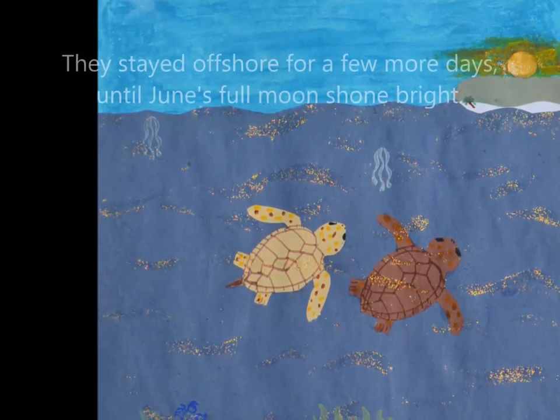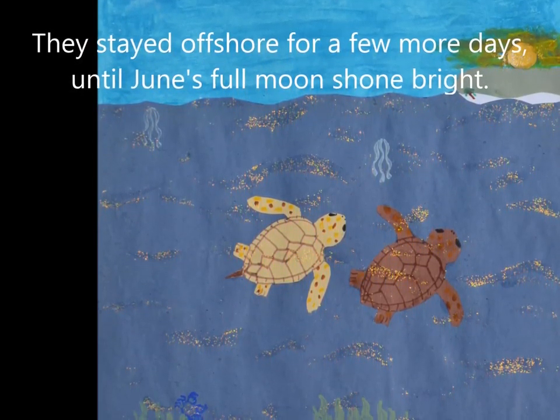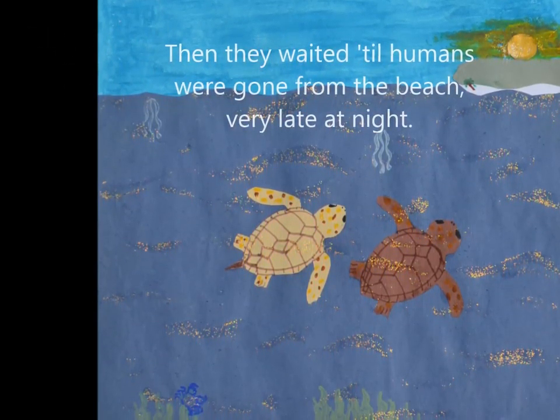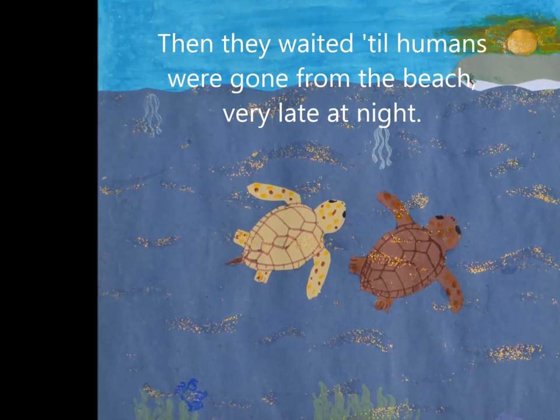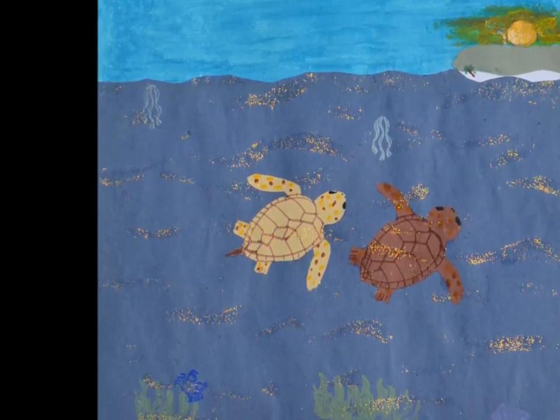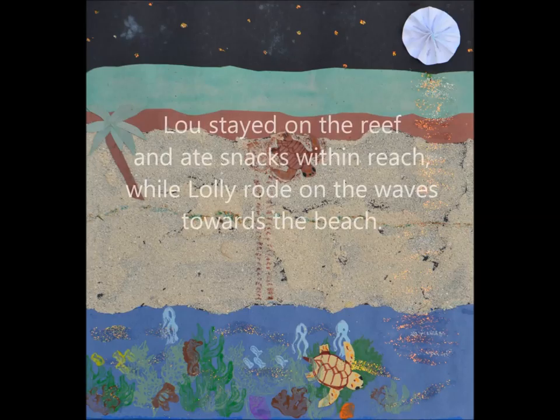Lolly and Lou began the long trip back to the Florida beach where she'd hatched. When they finally saw the shoreline, they were exhausted and took a long nap. They stayed offshore for a few more days, until June's full moon shone bright. Then they waited till humans were gone from the beach very late at night.